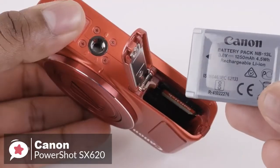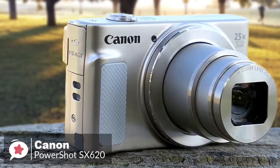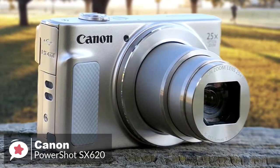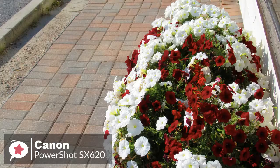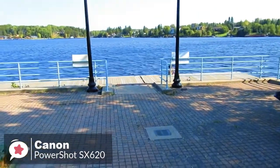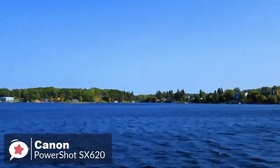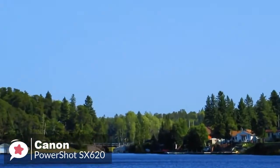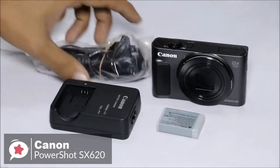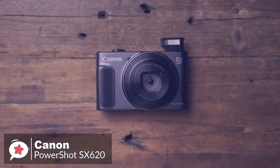Battery life can reach 295 shots per charge. This can be increased to 406 shots by using Eco mode, which conserves power by dimming the display after just a couple of seconds of inactivity and turning it off altogether shortly afterward. Pressing any button will restore life instantly — the effect is somewhat like a start-stop system on a modern car. Overall, the Canon PowerShot SX620 HS remains a perfectly good budget camera that still wipes the floor with most smartphones in terms of image quality, and is one we would highly recommend.